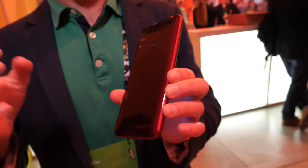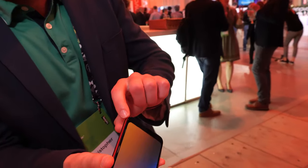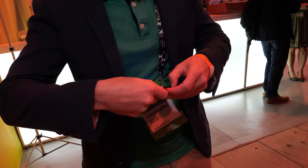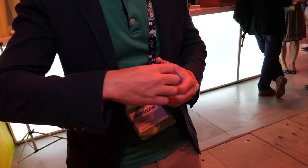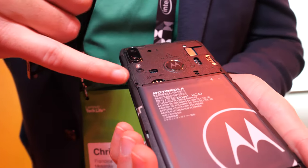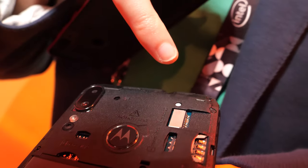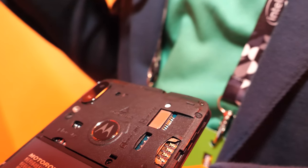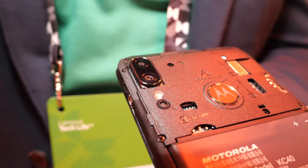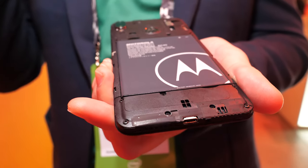The cover is actually fully removable. There's a small notch here that you can use to pop off the cover, and you can see it's got a removable battery. It also has a micro SD card slot for adding additional storage. It's a single SIM device, and changing the battery is easy.